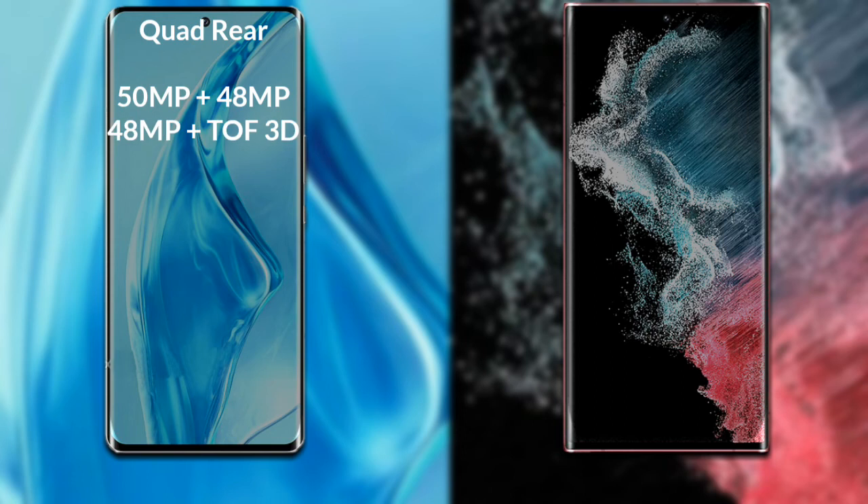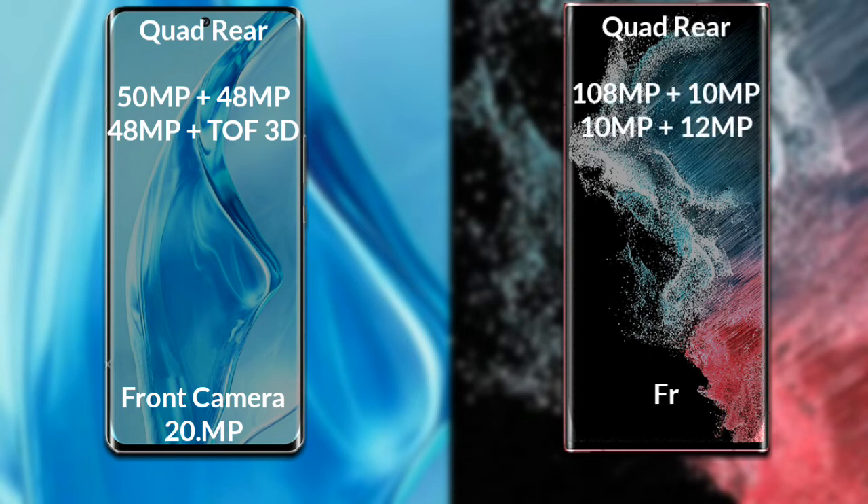If we compare the camera of both phones, Xiaomi 12 Ultra has a rear quad camera setup: the primary camera is 50MP, its secondary sensor is 48MP, the third sensor is 48MP, and the fourth sensor is a 3D scanner. Its front camera is 20MP.